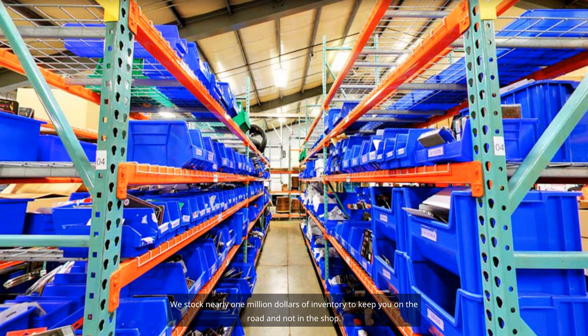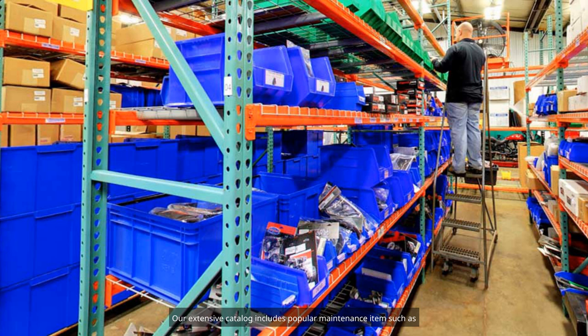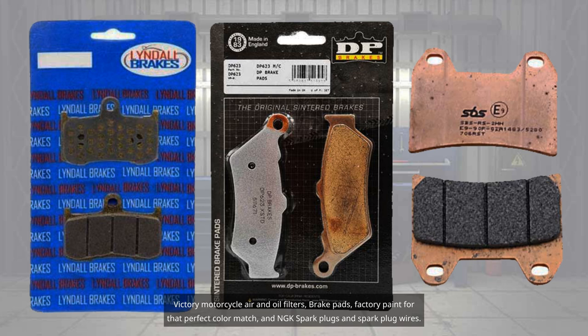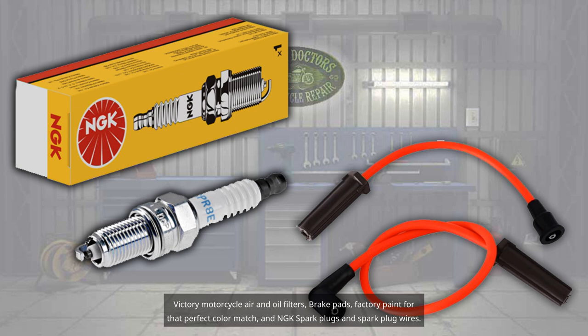We stock nearly $1 million of inventory to keep you on the road and not in the shop. Our extensive catalog includes popular maintenance items such as Victory motorcycle air and oil filters, brake pads, factory paint for that perfect color match, and NGK spark plugs and spark plug wires.